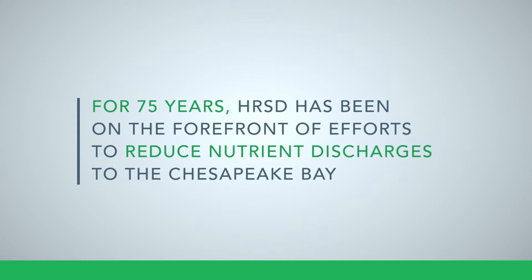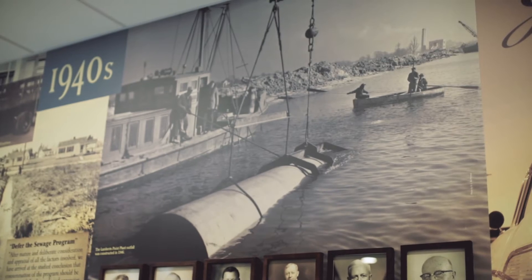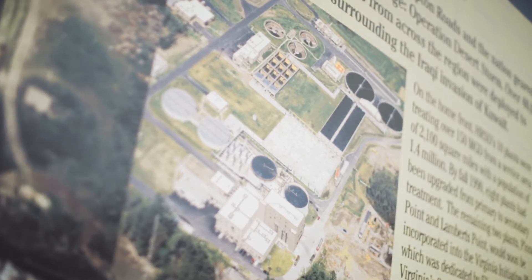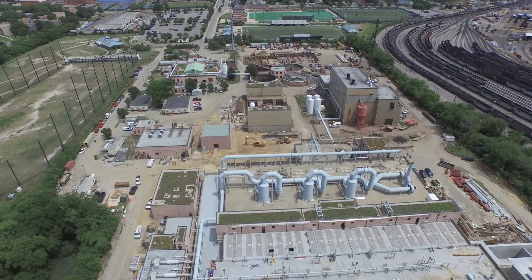The Virginia Initiative Plant was one of the first nitrogen removal facilities in the Commonwealth of Virginia. We got patents on the facility and shared those patents with people across the state, across the country, and around the world. It was a very innovative technology at the time.